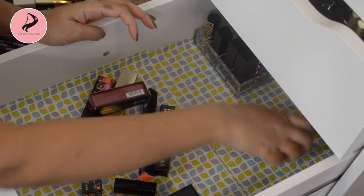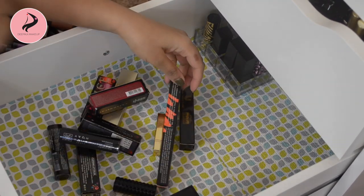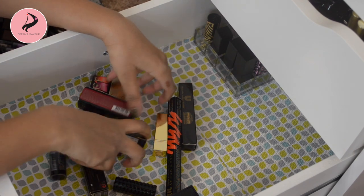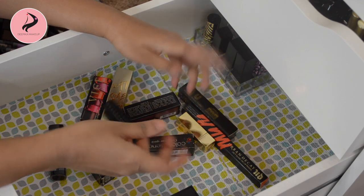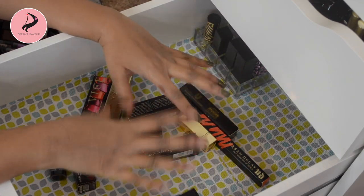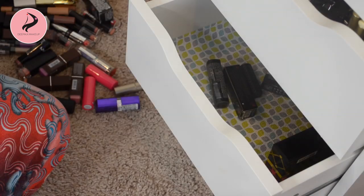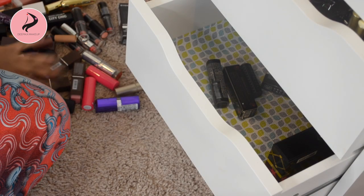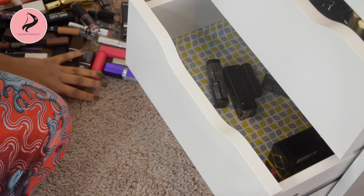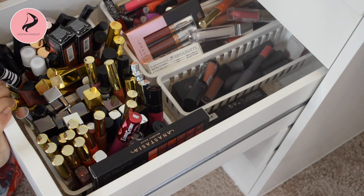I also have some new lipsticks that I haven't even touched yet — some from Lakme, Avon, Urban Decay, and some random ones — so I'll take care of those later. As you can see, these are all the lipsticks I decluttered from this drawer. Let's now move on to the liquid lipsticks drawer.